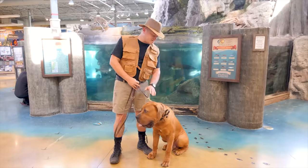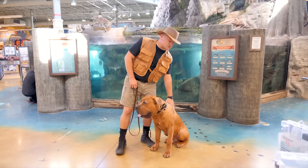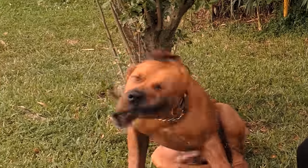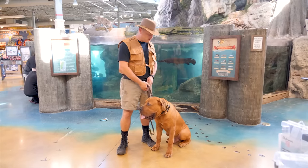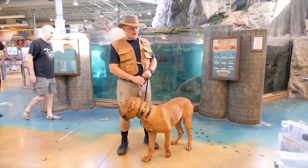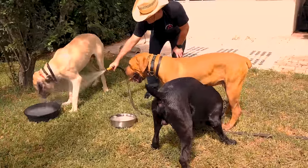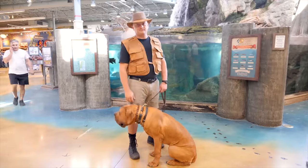Grooming requirements are easy — they barely need maybe one bath a month. What they prefer is to be brushed out with a rubber brush, like a horse-type brush, to bring natural oils to the surface. Unless they roll in mud or get extra dirty, that's sufficient. They do slobber, so if you're a neat freak this is not the dog for you. They shed a little, and their short hair will get all over your car and clothing. You don't need to cut their hair at all — just brush them out.